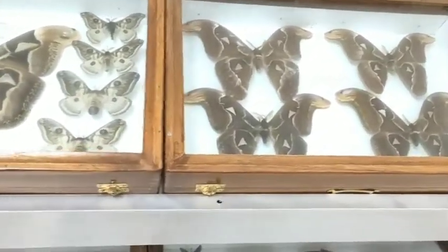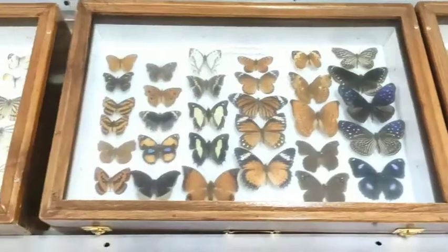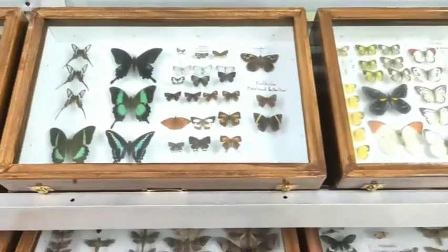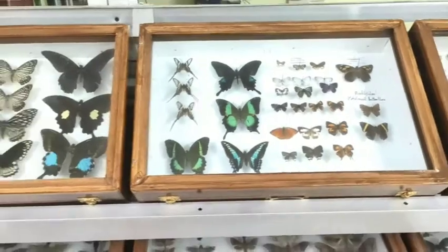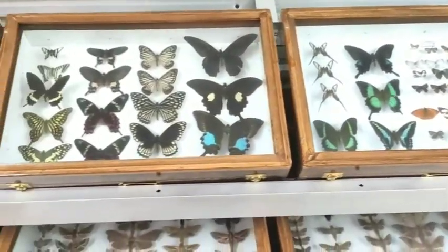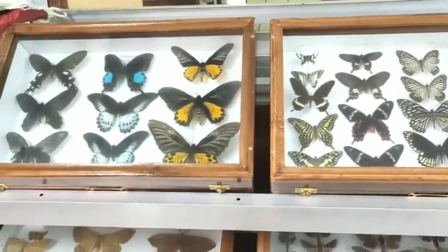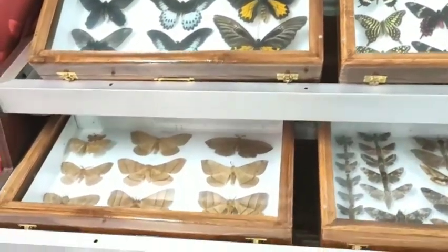The Atlas Moth is the largest moth in the world. The collection also features the Brush-Footed Butterfly, Yellow Sulphur Butterfly, Orange Tips, Dragon Tail Butterfly, a beautiful collection of Swallowtail Butterfly, and the Golden Birdwing Butterfly — the largest butterfly in India.